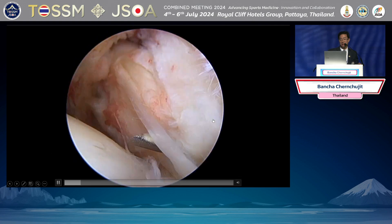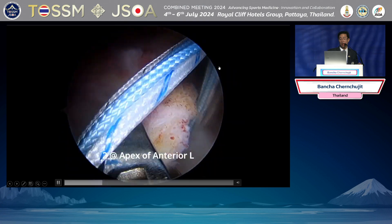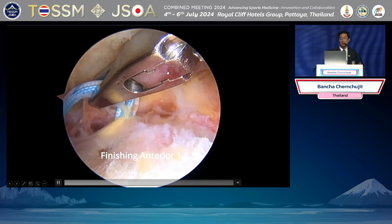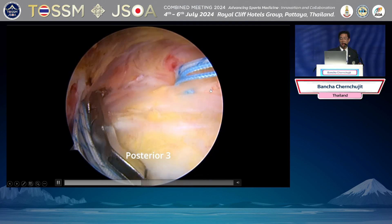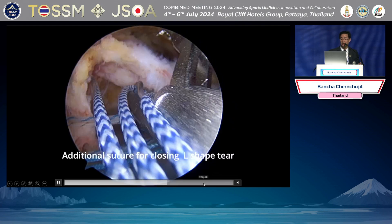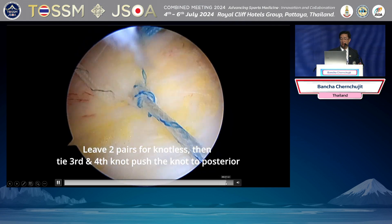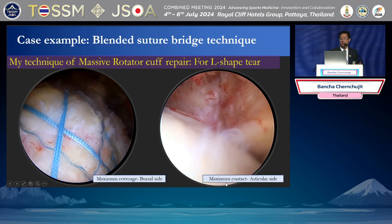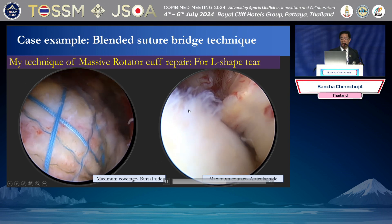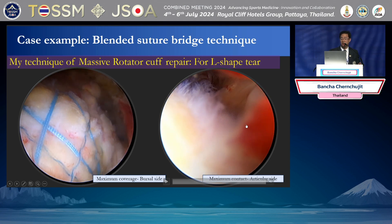Like this case — we have a massive tear. Sometimes I share my suture to the subscapularis if there is subscapularis involvement. Then we go 1-2-3, reduce the apex first — this one has the anterior apex, so we reduce the apex in front, then tie it. After the repair, you can see nice suture distribution — 1-2-3 and 3-2-1. And when you look at the intra-articular part, you see nice attachment of the rotator cuff.